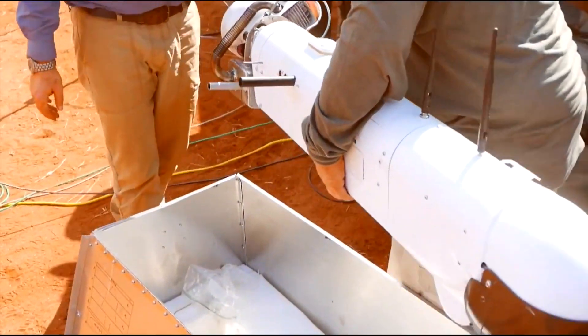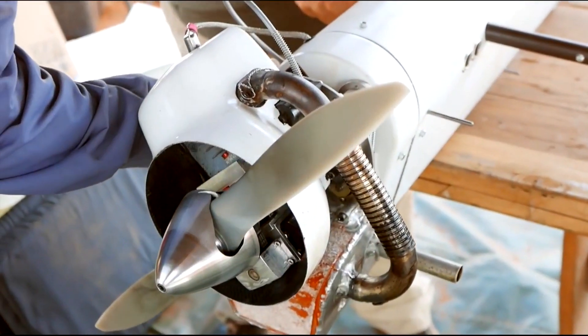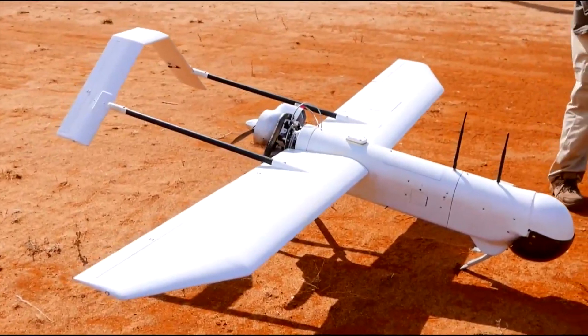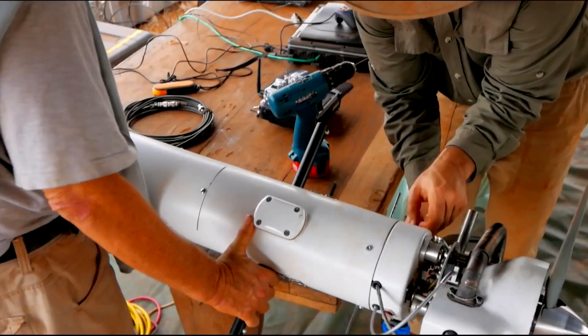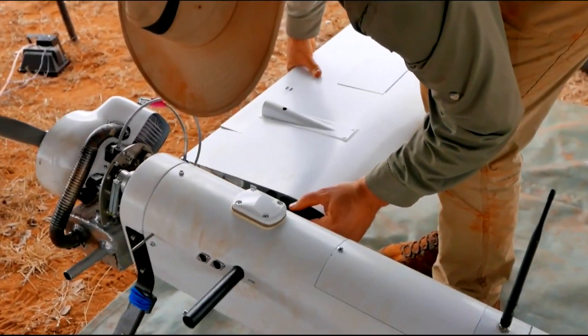The SuperBAT DA50 is a development of the original SuperBAT. The SuperBAT system is a tested platform for ISR missions, aerial mapping, and anti-poaching operations. The SuperBAT DA50's larger and more powerful engine safely allows up to 10-hour missions with reserves with a full payload suite.